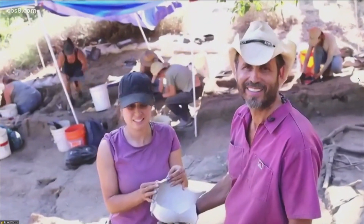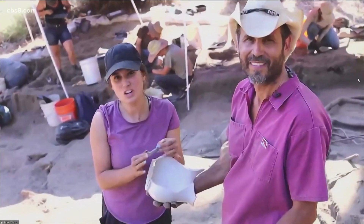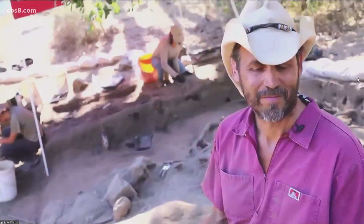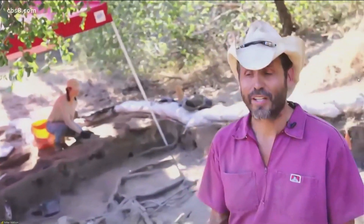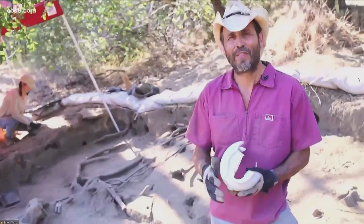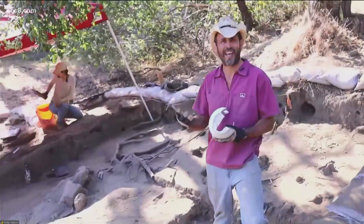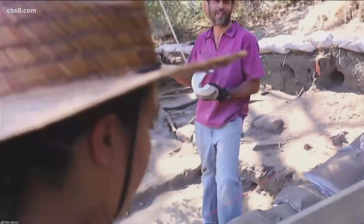As an archaeologist, the intimate level at which you're getting to know this man — learning details about everything from where he lived to what he wore day in, day out, to what he ate — that has to be very rewarding. You're absolutely right. And the big part of it too is we live here on the site as we dig. We're staying up on Palomar Mountain for this three-week field program.